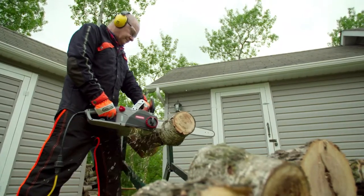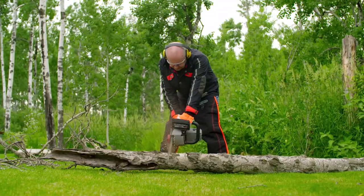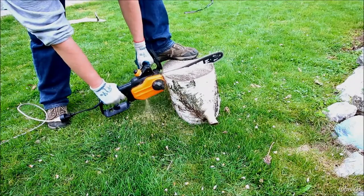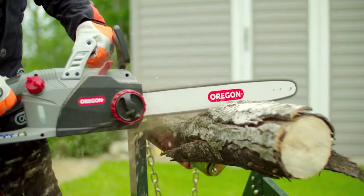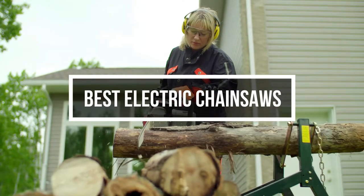Many homeowners are turning to battery-powered electric chainsaws for simplified, quiet, and speedy yard cleanup. These saws are unlike their gas engine counterparts in that you don't need to store fuel or worry about that fuel chemically degrading over time. In this video, we are going to show you 5 of the best electric chainsaws you can purchase right now.